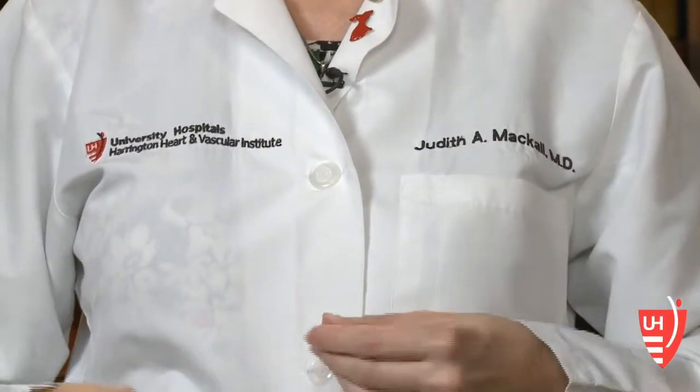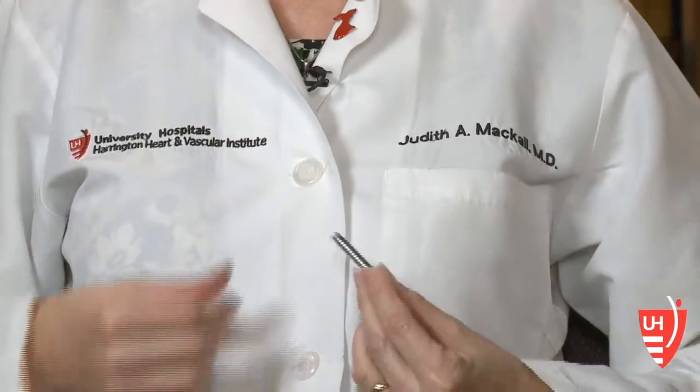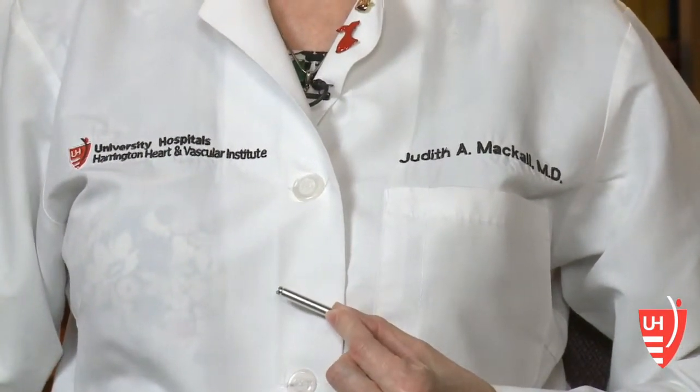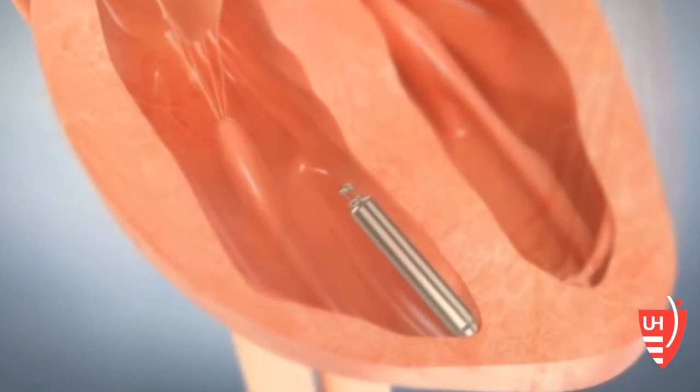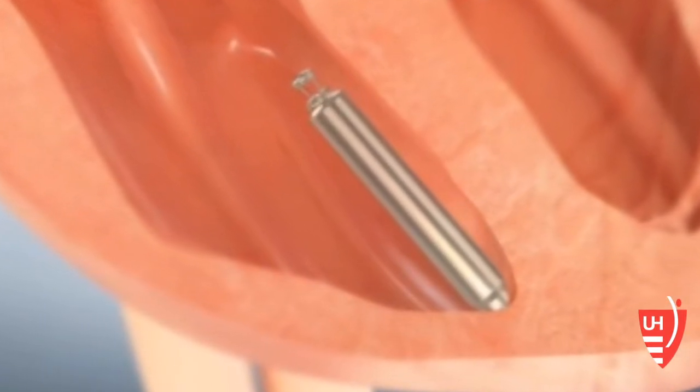The pacemaker is inserted through a catheter in the groin, and under x-ray, we deliver it into the right ventricle. Delivered with a minimally invasive procedure, taking half the time of traditional pacemaker surgery, a device so small it actually fits inside the heart.